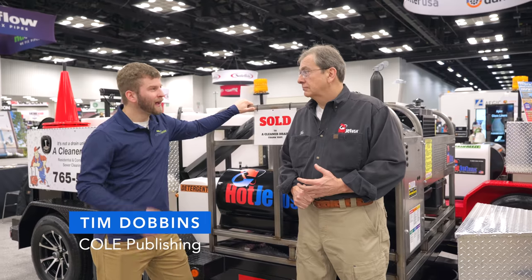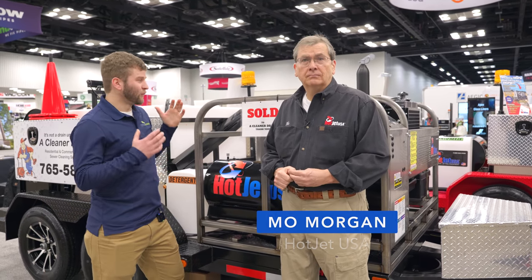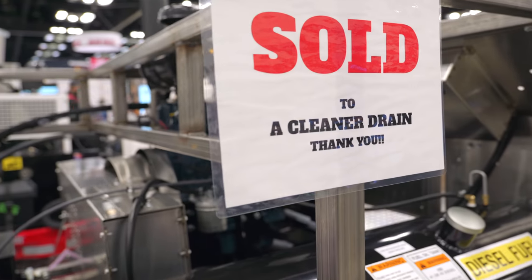Tim Dobbins here with Cole Publishing. I'm chatting with Mo over at HotJet, and once again we're seeing a sold sign on one of these HotJet trailers. These things are popular — there's got to be a reason for it.